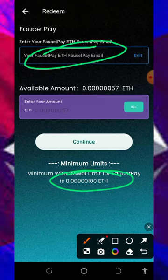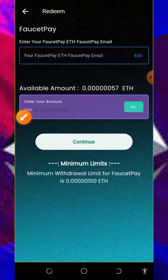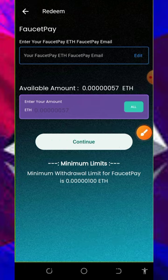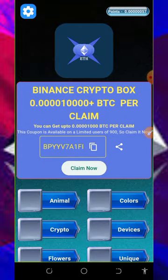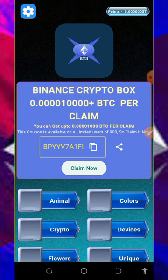Enter your Faucet Pay email address over here. If you don't have a Faucet Pay account, check the video description — you are going to see the link to create one. Enter your Faucet Pay email address, then select all tokens on the screen, and tap on the continue button. Once you tap on the continue button, you are going to receive a message that your withdrawal has been requested, and after 72 hours you are going to receive your payment sent to your Faucet Pay account.